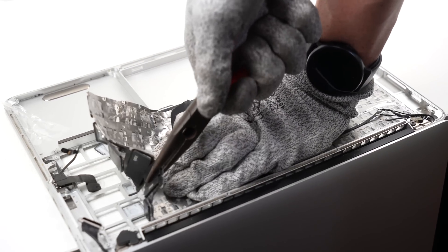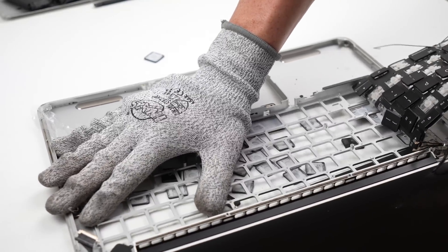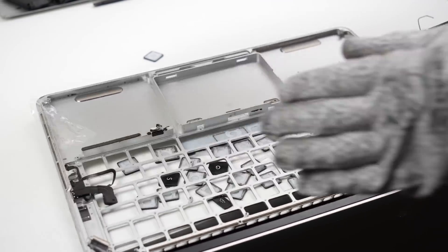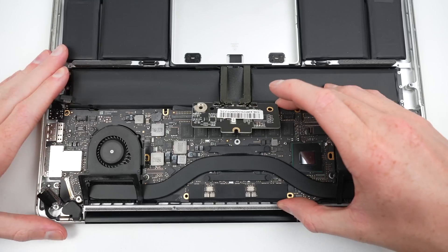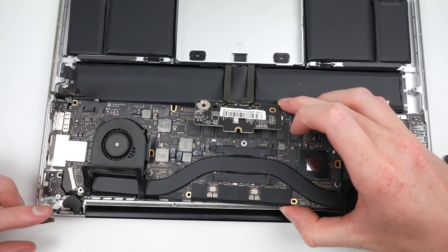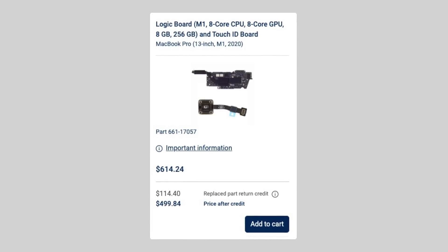In the end, a repair program can only be as good as the repairability of the device itself. Apple chose to rivet in the keyboard, so instead of a $30 replacement part, it's $527 to replace the entire top case. And if your SSD fails, it's not the SSD you replace but the whole logic board, costing upwards of $500. I think you get the point.